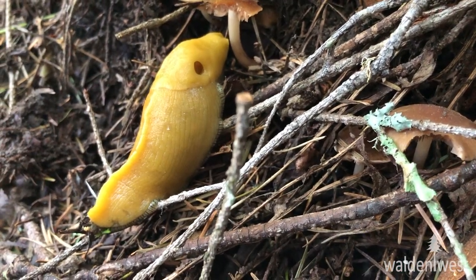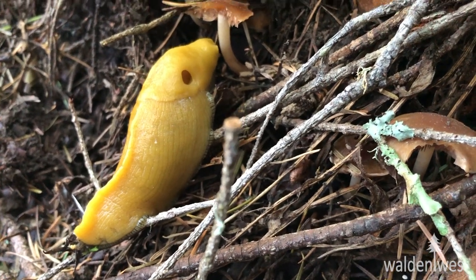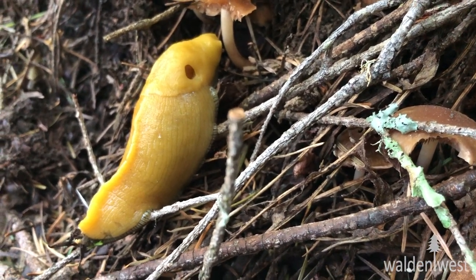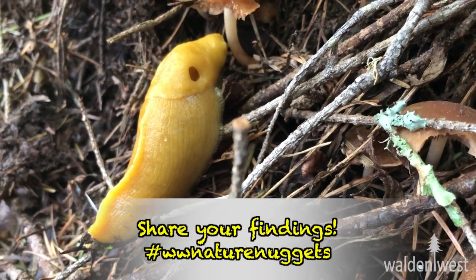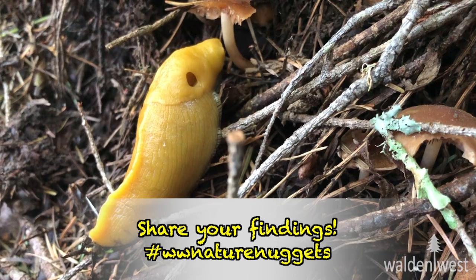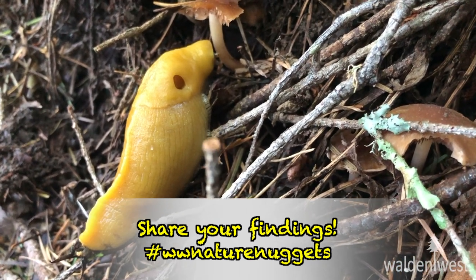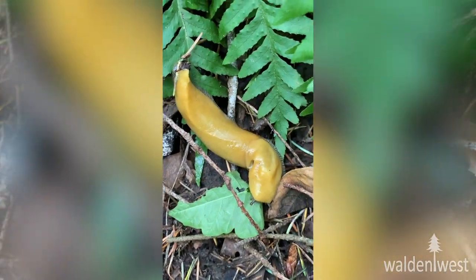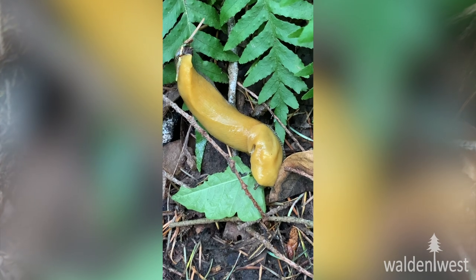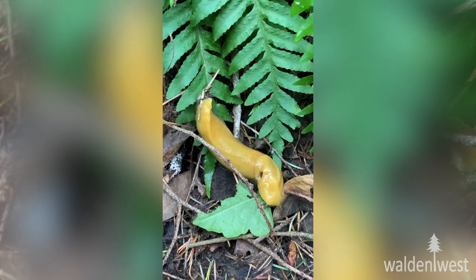Alright, now that we have been practicing our observational skills, you can continue to use these three questions for this banana slug. Or, taking it the next step further, you can go to your neighborhood park with your family and see if you can find your own banana slug and use these questions. Or even better, you can use these questions for anything that you find in nature. Just remember to follow our safety guidelines wherever you go.